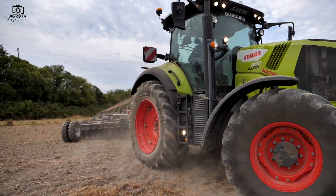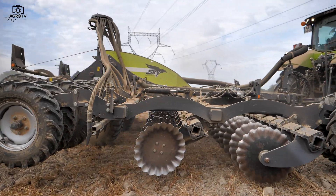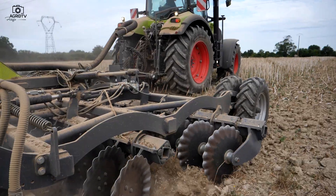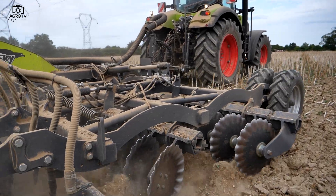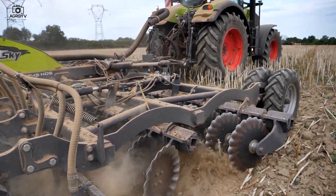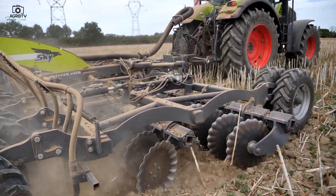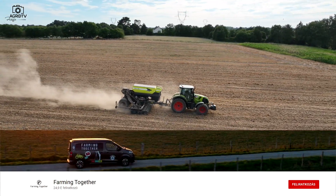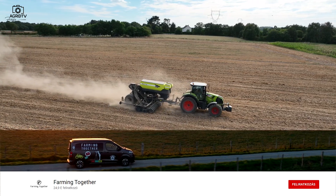Ha szeretnétek többet megtudni a Sky és Sulky kínálatában található eszközökről, és gyakorlati információkat gyűjtenétek, keressétek a Farming Together YouTube csatornáját és Esztelt, aki az oldaltartalmakat szerkeszti.